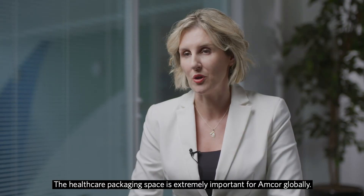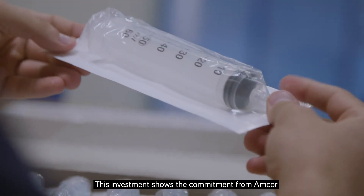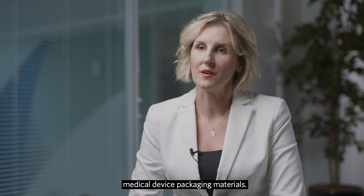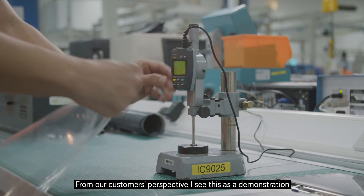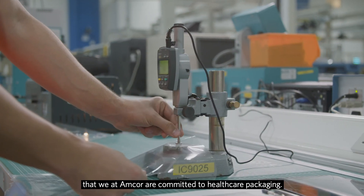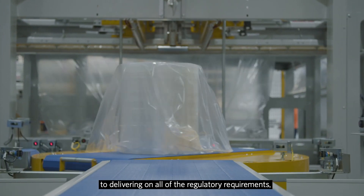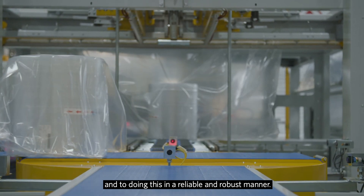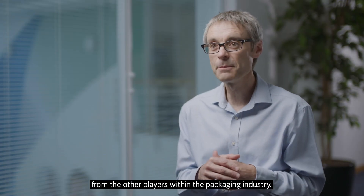The healthcare packaging space is extremely important for Amcor globally. This investment shows the commitment from Amcor to manufacture innovative class one, two, and three medical device packaging materials. From our customers' perspective, this is a demonstration that we as Amcor are committed to healthcare packaging, to designing our products, to delivering on all of the regulatory requirements, and to doing this in a reliable and robust manner. For me, this is what separates us out from the other players within the packaging industry.